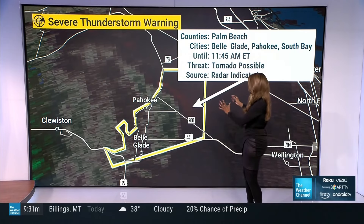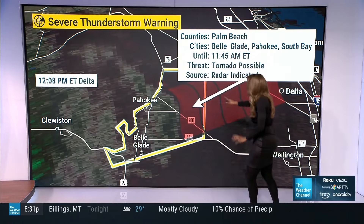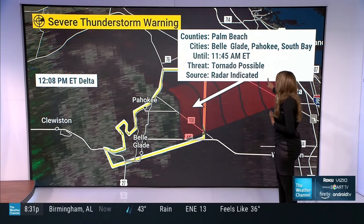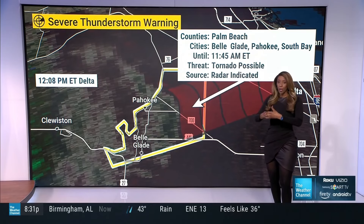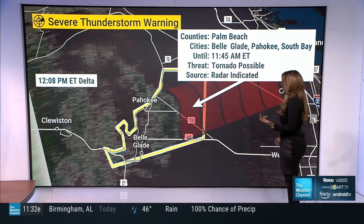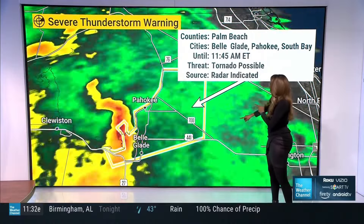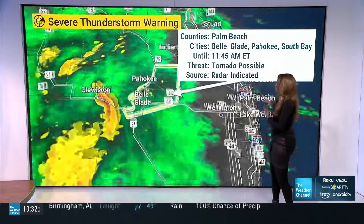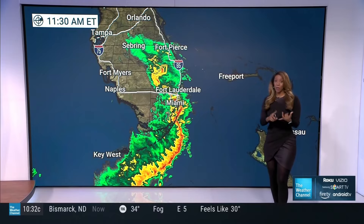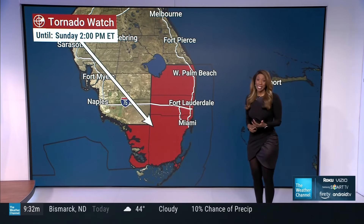We have the velocity mode on and we're not seeing a really tight rotation, but that's why the tag says tornado possible. With these severe thunderstorm warnings, it's more of a damaging wind threat than a tornadic spin, with winds in excess of 60 miles an hour. As we continue to monitor this, we have plenty of threats — wind, plenty of rain coming in, and flash flooding to talk about as well.